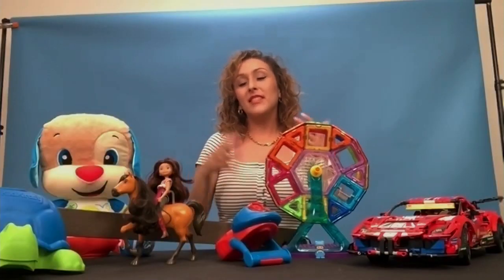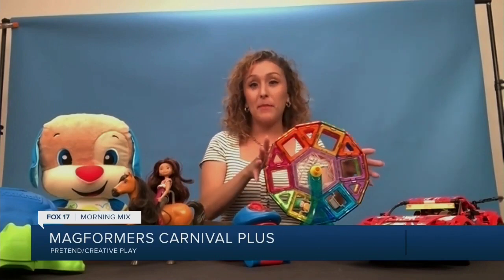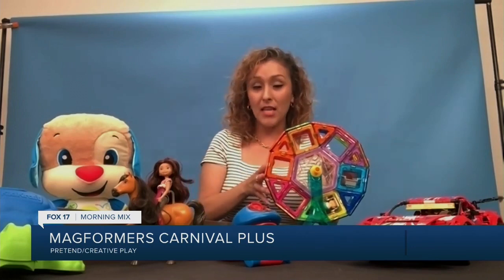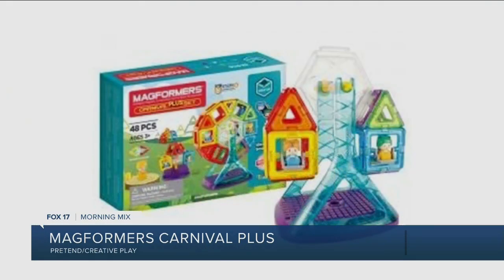Do you have a Ferris wheel in front of you — is that made out of Magformers? Oh yes, the Magformers Carnival Plus set. Summer's here, we want to stay outdoors, but sometimes it's really hot, so something you can do indoors is build. It's magnetic pieces that come together with magnets — it's a STEM toy, so kids are learning while having fun. A booklet is included; they can build the structures in the booklet or just build their own. It's compatible with other sets too. And look at that — it actually turns! They become little engineers.